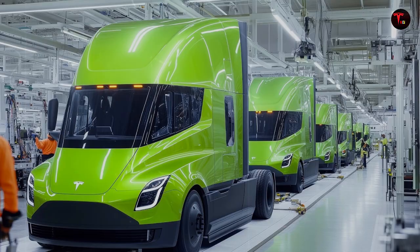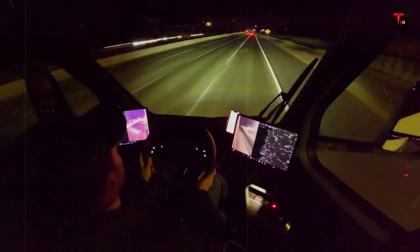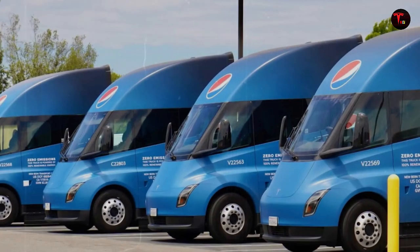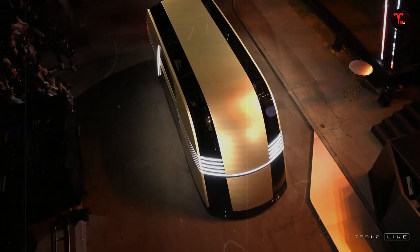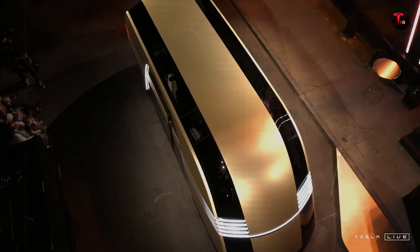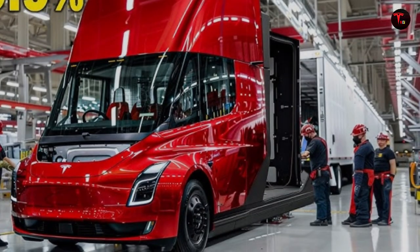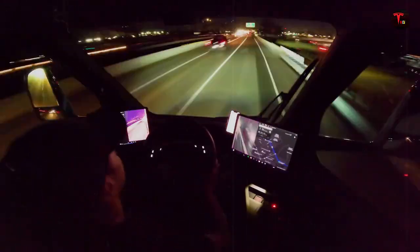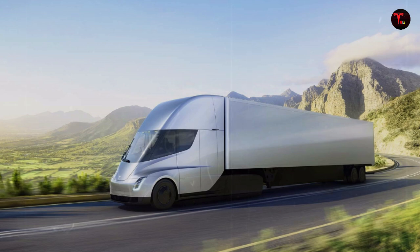However, it is impossible to ignore the delicate moment Tesla is experiencing in some global markets. In countries such as Germany and France, sales have registered significant drops — 76.3% and 26% respectively. In the United States, there was a 7% drop last year, followed by a further 2% in early 2025. For a company accustomed to leading the industry, these numbers set off alarm bells. Public protests, consumer dissatisfaction, and increasingly aggressive competition made it clear that change needed to happen — and urgently.